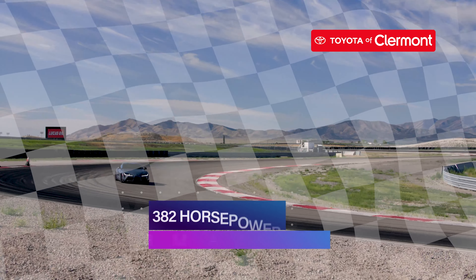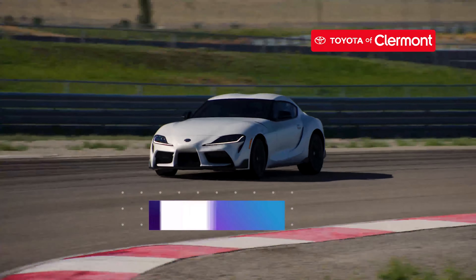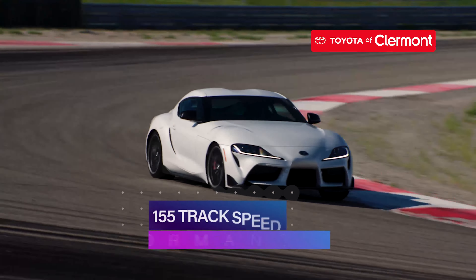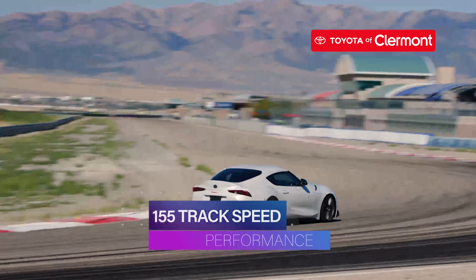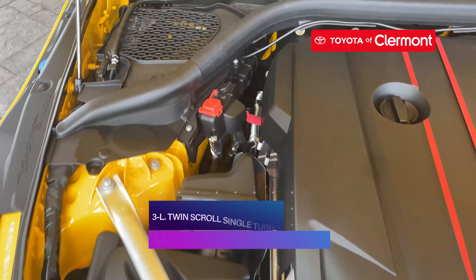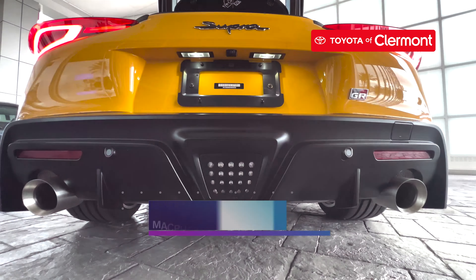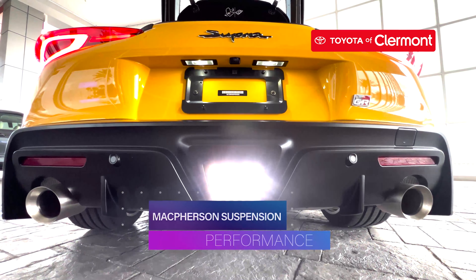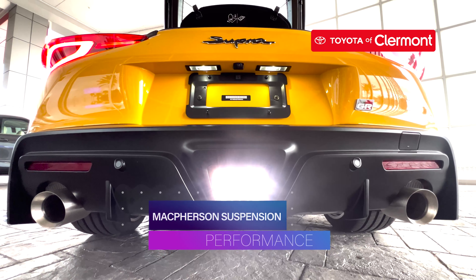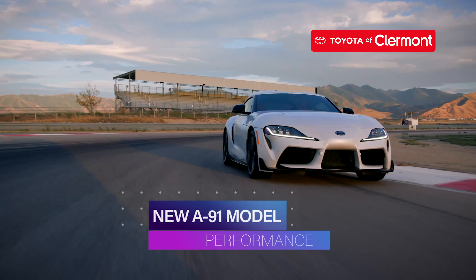The 2023 Toyota Supra has horsepower up to 382 and 368 pound-feet of torque, making this a need-for-speed ride. It can go from 0 to 60 in just 3.9 seconds and has a top track speed of 155 miles per hour. It features up to a 3.0-liter twin-scroll single-turbo inline six-cylinder engine and a double-joint type McPherson strut front suspension. You'll love the brand new A91 manual transmission model that is the epitome of a sports car.